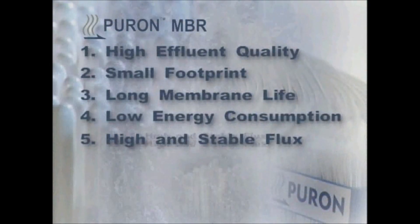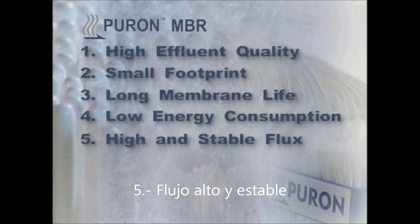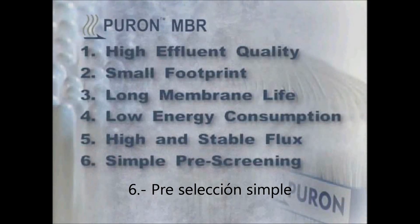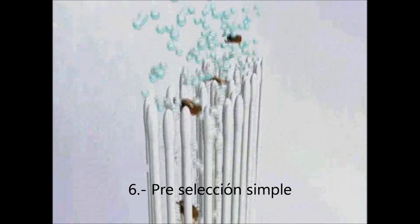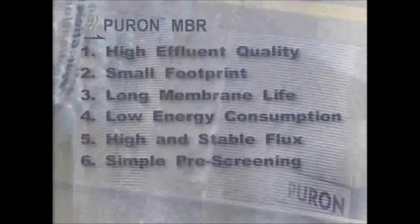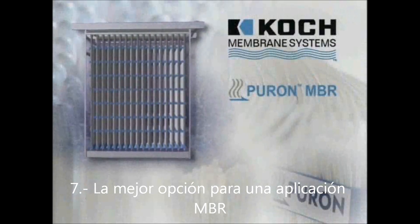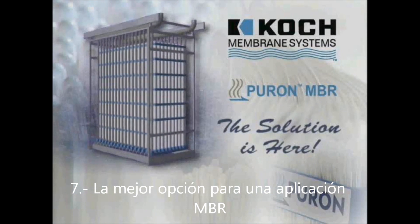High and stable flux: The Puron single header design results in reliable operation at high and stable flux rates. Simple prescreening reduces investment costs — the Puron single header design and central aeration allows for selection of economical types of prescreen. The Puron MBR technology is the best choice for any MBR application. MBR technology: the solution is here.